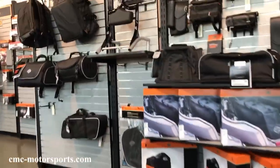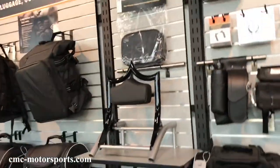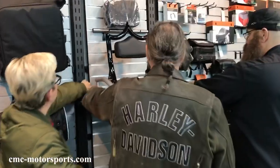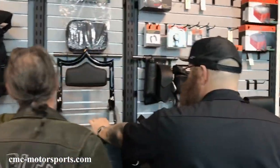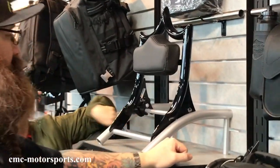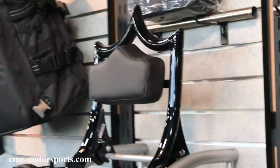Hey everybody, this is David with CMC Motorsports. I want to let you know that Bartels Harley-Davidson in Marina del Rey, California is now carrying our El Rey backrest. You can see it there on the shelf in gloss black. I also want to mention that we do make it in matte black and in show chrome.